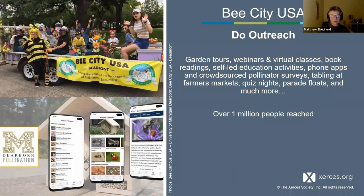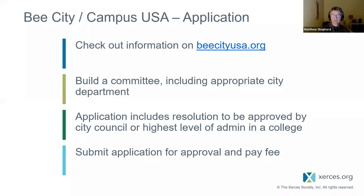The outreach is where the creativity of affiliates really comes to the fore — such a range of activities from webinars and garden tours to city parade floats, crowdsourced surveys, apps, and on and on. We now have more than 300 affiliates, and over the 10 years of growth, more than a million people have been reached. If you're interested, go to the Bee City USA website — you'll find all the information there. You need a committee because you should be able to sustain it, and the application involves a resolution approved by the City Council.